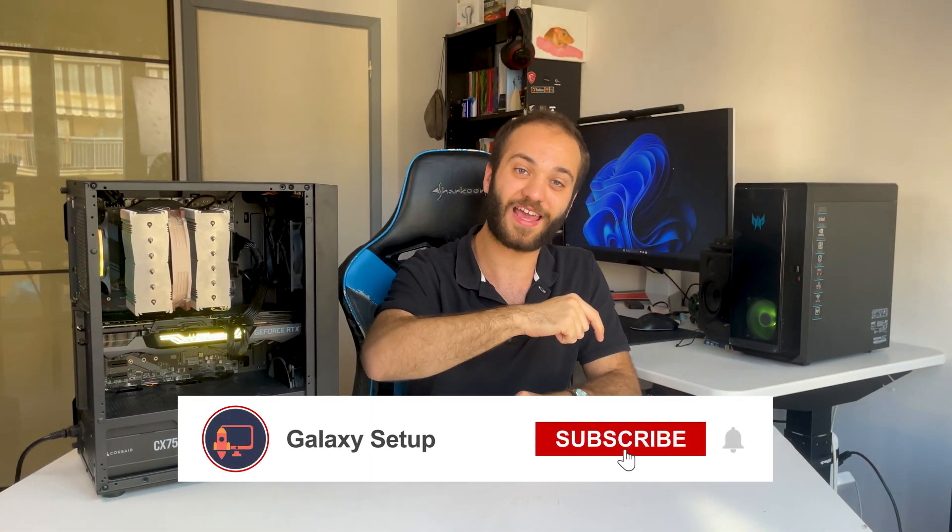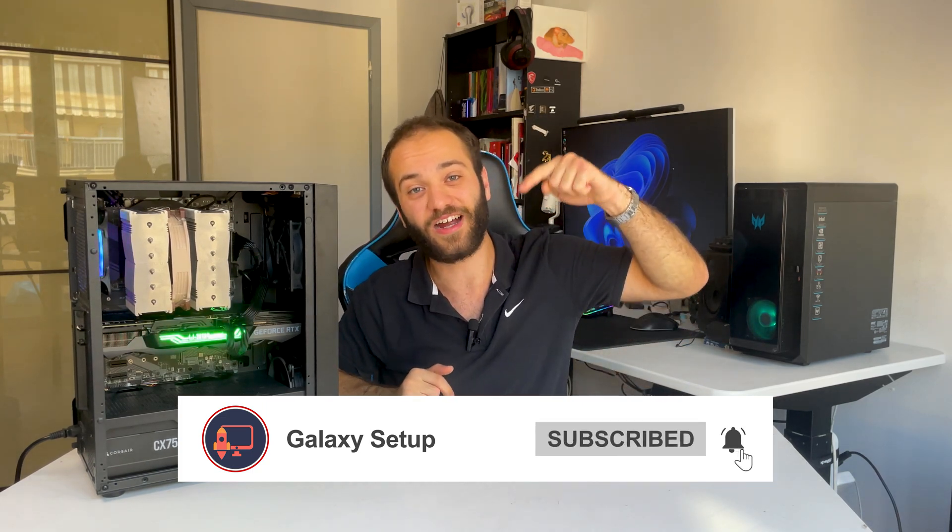If you liked this video, make sure to leave a like and comment with what kind of parts you have in your system, or if you'd prefer a PS5 Pro. The next video will be a series about flipping PCs, but I don't want to spoil anything — so check out this video until I publish the next one. See you in the next one!